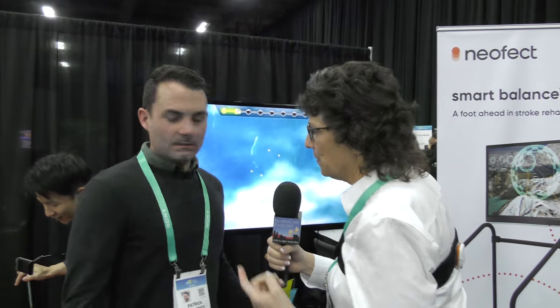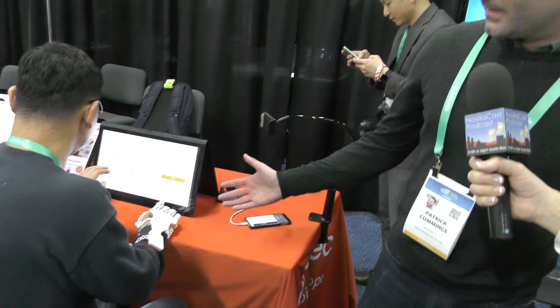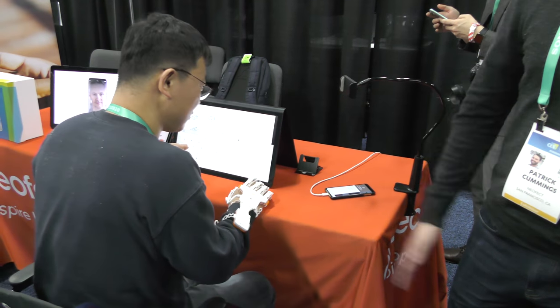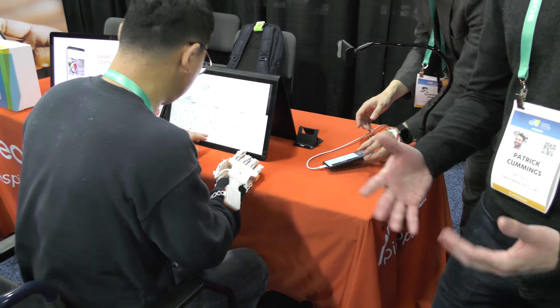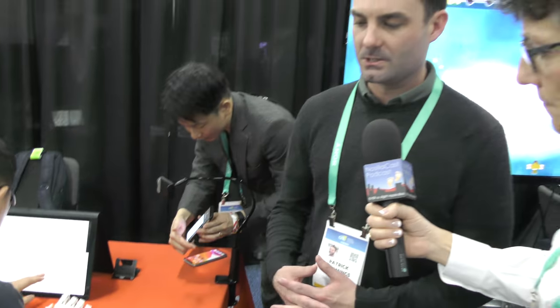You've got a glove over here that I've been watching people using — a guy's got it on his hands. What is that? This is our smart glove, our flagship device. It's been in existence since around 2010, and it's the same concept — gamifying the rehabilitation process, making repetitions more fun — except this is for fine motor recovery as opposed to leg recovery.